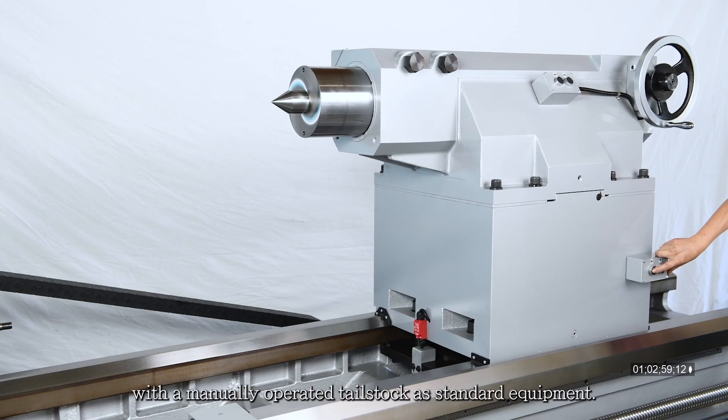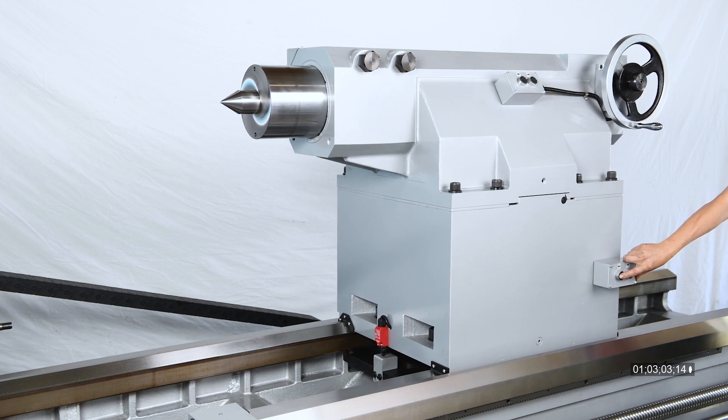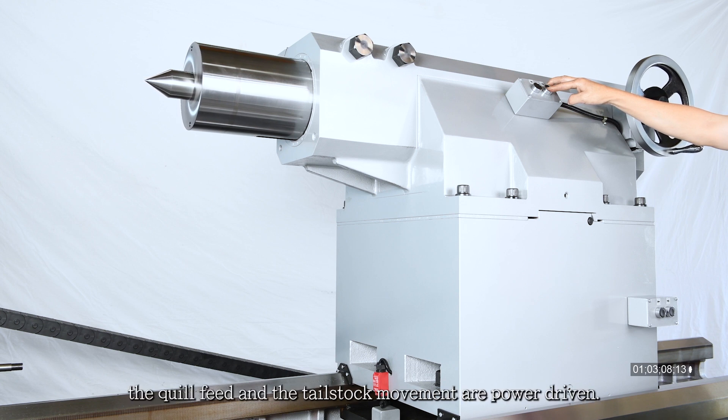The machine comes with a manually operated tailstock as standard equipment. For larger models, the quill feed and the tailstock movement are power driven.